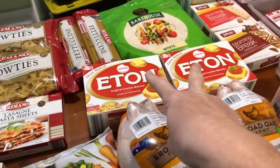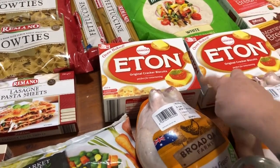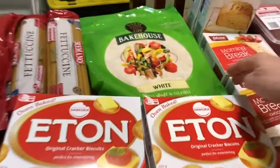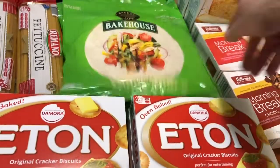I got two boxes of the eating crackers — these are just like Jatz. If you haven't tried them, I'm actually really impressed; you wouldn't know the difference. Bakehouse wraps — I've got two eight-packs, two large ones, and I'm pretty sure there's eight in the pack. They'll be for burritos.